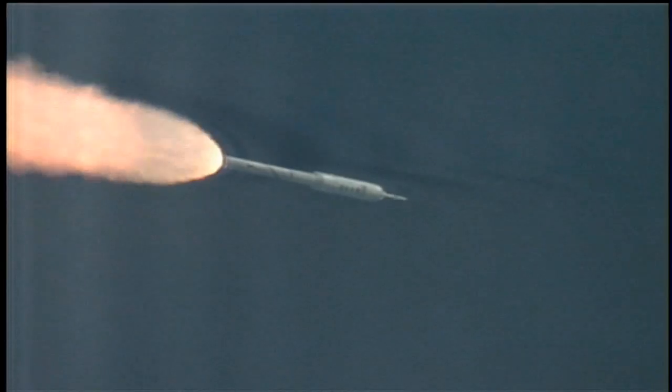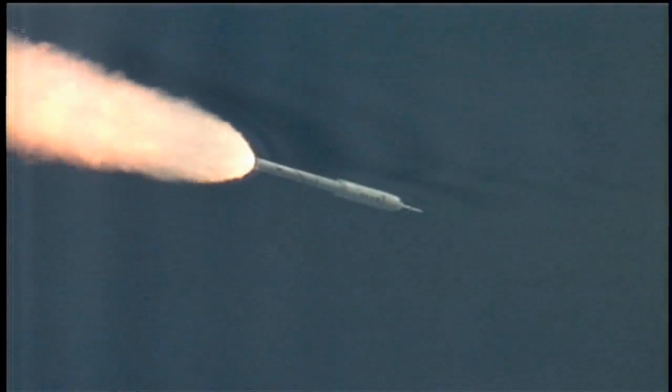T-plus 80 seconds. We've started our supersonic large amplitude ID maneuver, PTI. We see the response.